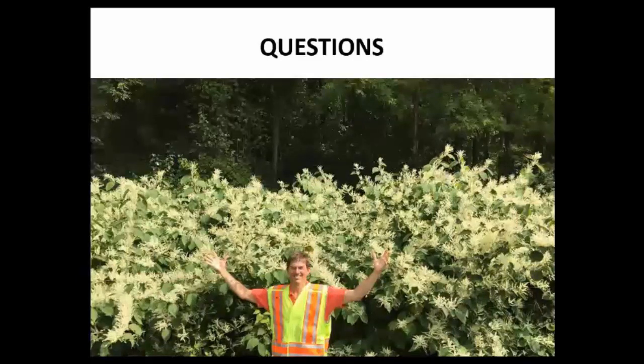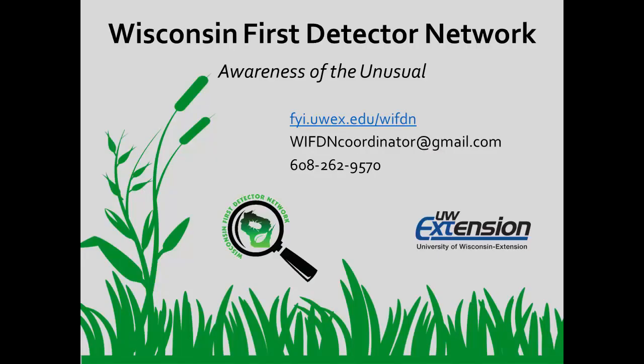Thanks a lot, Mark, for telling us about management options for perennial knotweeds in Wisconsin. For those wondering about identification, we have another video available, as well as an extension fact sheet on identifying and managing knotweeds — both available on the WifTon website. Thank you for watching this video from the Wisconsin First Detector Network. To learn more or access additional information about invasive species in Wisconsin, please visit our website or contact us.